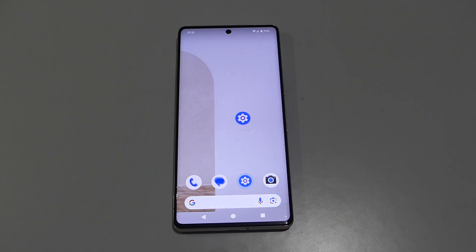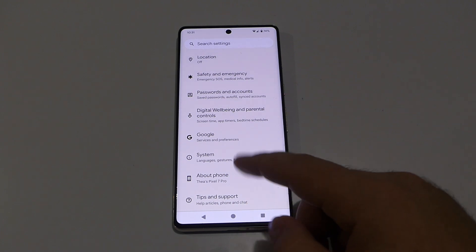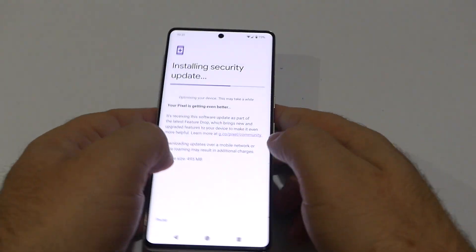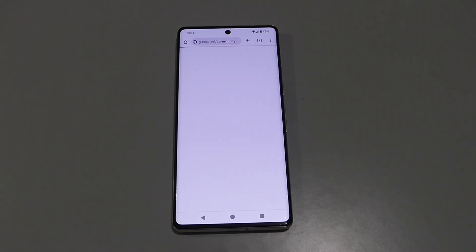This device has been bought in the UK and this update has been received via Wi-Fi in a different country in Europe. If you want to check if you've received this latest update, all you have to do is go into Settings, then System, and System Update. As you can see, this update has been installed right now on this Google Pixel 7 Pro.